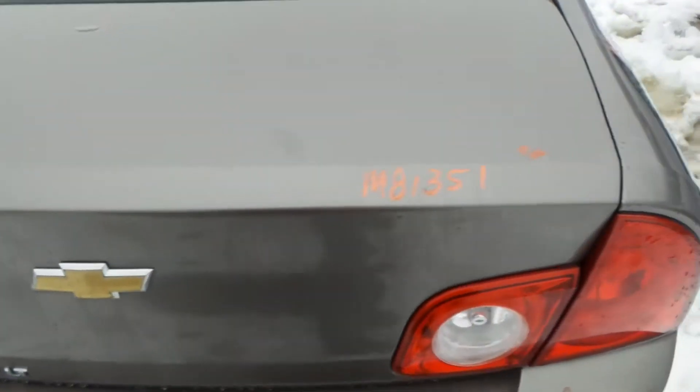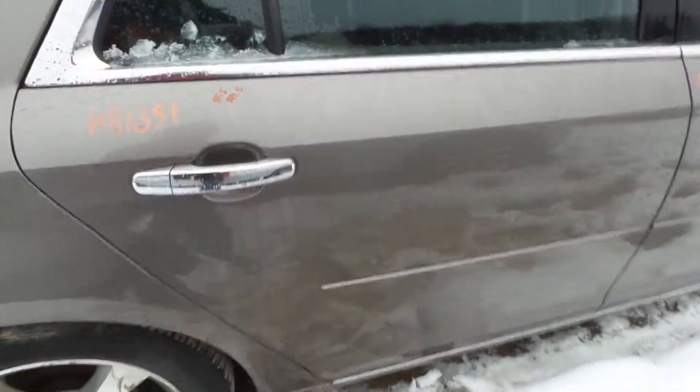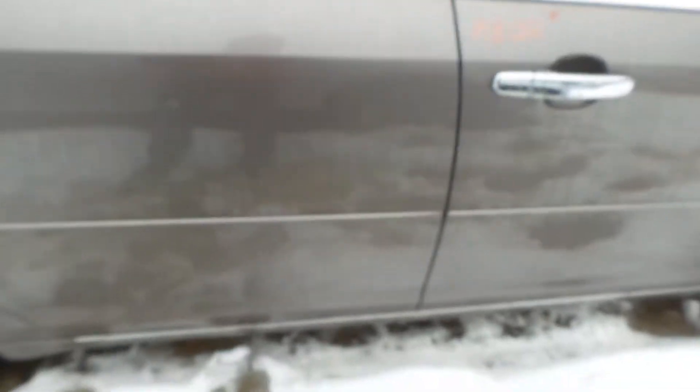The rear lid gate has a couple of dings but would be excellent for a retail customer or a builder. The right rear door is also repaint, has a couple of dings in it — again would be good for a retail customer or builder.